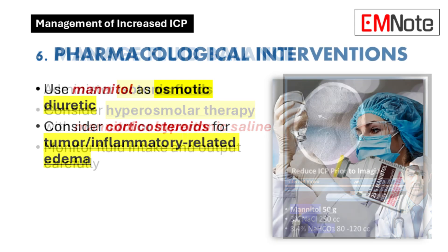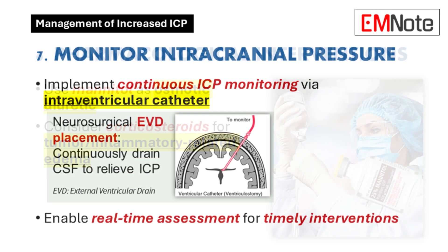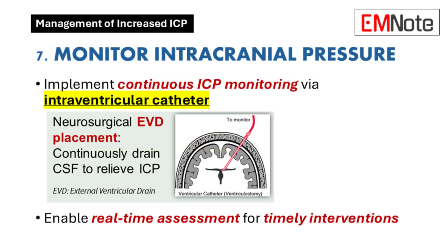Point six covers the pharmacological arsenal against ICP. Besides mannitol, corticosteroids are really important, especially when inflammation is a major factor — like with cerebral edema caused by a tumor. They help calm things down; they're the peacemakers.